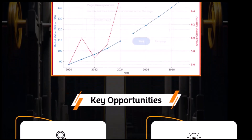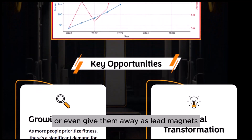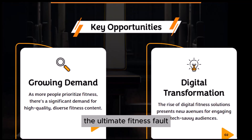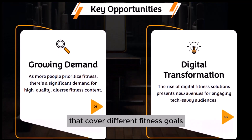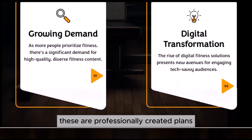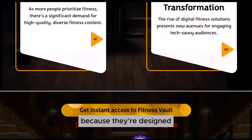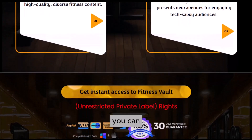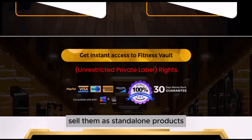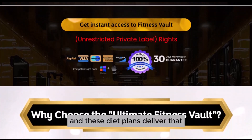The cool thing is, you can sell these planners directly, bundle them with your other services, or even give them away as lead magnets to grow your email list. The Ultimate Fitness Vault also includes a range of diet plans that cover different fitness goals, from losing weight to building muscle. These are professionally created plans designed with real-world results in mind. You can easily integrate them into your coaching services, or sell them as standalone products — it's all about offering value to your audience.